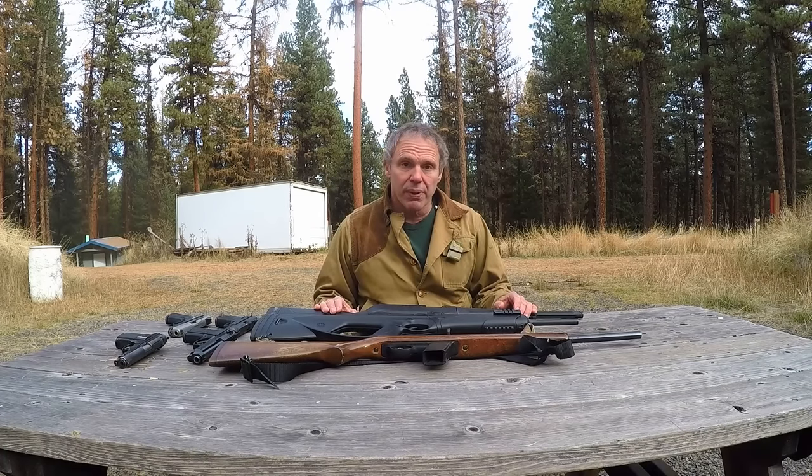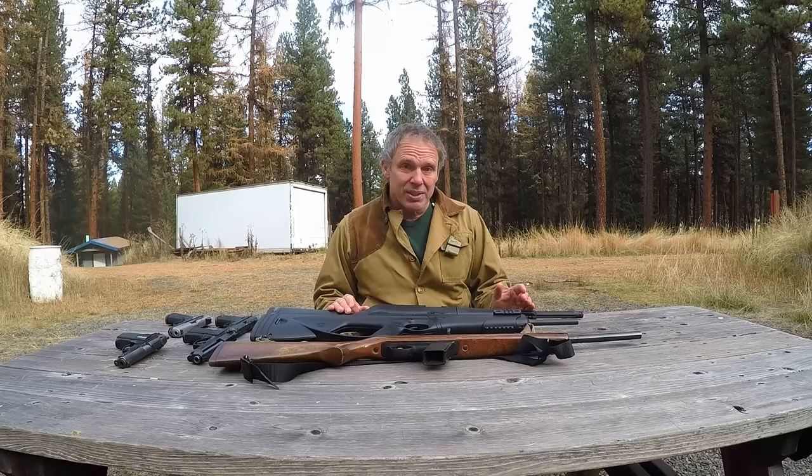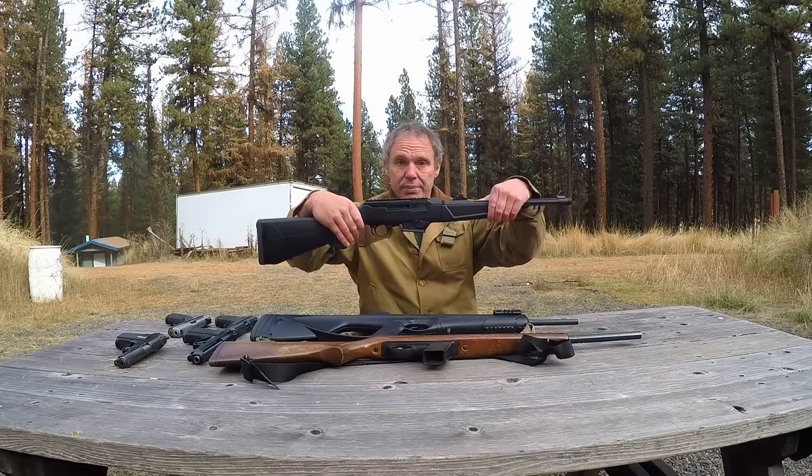Hi, we're out on the range today — please bear with the gunfire in the background. Recently, many viewers have contacted me asking to see a review of the Ruger PC Carbine in caliber 9x19, so here we are.